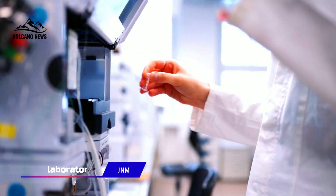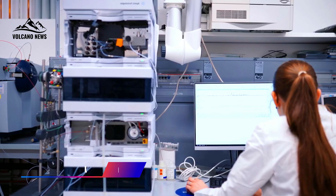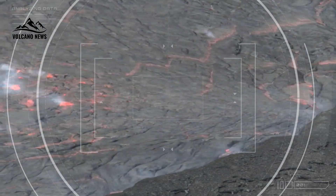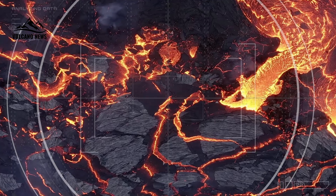Back in the lab at UNM, the team analyzed gas samples using advanced instruments to track how volatiles behave as magma rises. These gases don't just disappear — they move upward and gather at certain depths, and now scientists know where that critical accumulation happens.